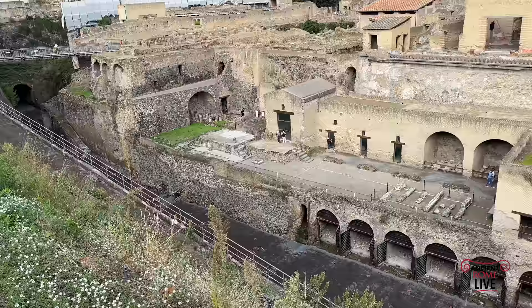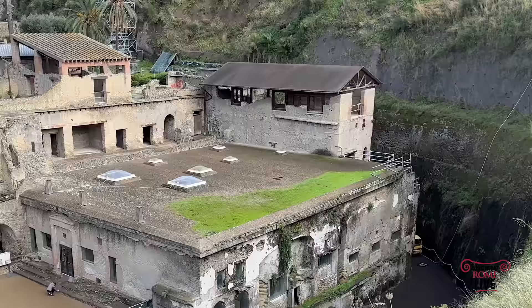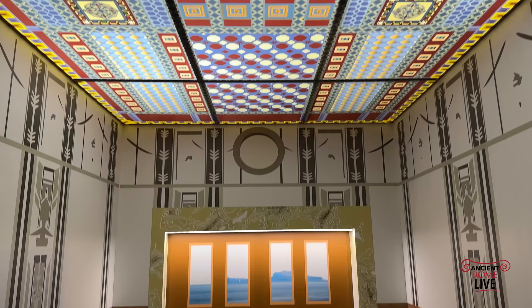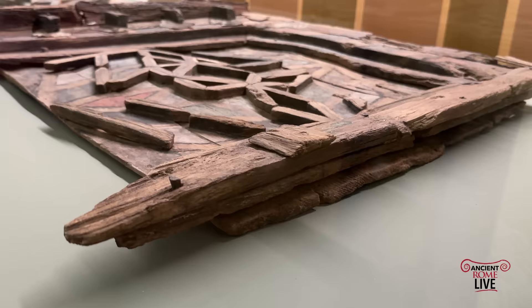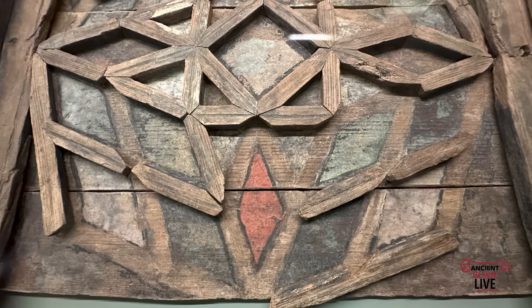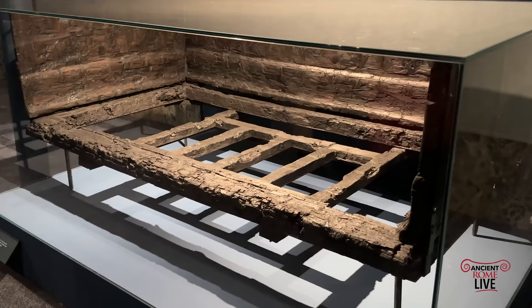Now we turn to an extraordinary element made in wood, found from the House of the Relief of Telephos. We can see the modern roof that covers the room where the original wooden roof was blown off into the sea by the eruption of Vesuvius. From the excavation of 2009 and 2010, we now have a reconstruction of that wooden ceiling with vibrant colors. We see where the reconstruction comes from — this beautiful inlaid wooden coffered ceiling. Some of those colors are still vibrant: Egyptian blue and even red. This was a great discovery, and it's made of fir wood.